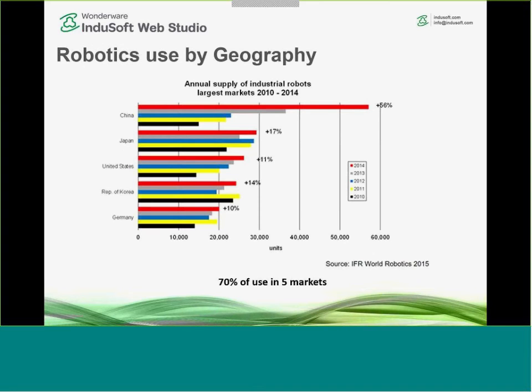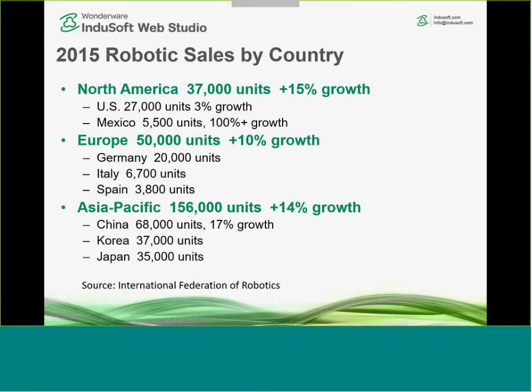Looking at geographical use of robots, from a sheer number standpoint, China is one of the largest users, followed by Japan and then the United States. These are annual sales — the installed base in the US is very large. In 2015 robotic sales by country: North America had 37,000 units, a 15% growth, predominantly in the US. In the Asia-Pacific marketplace, 156,000 units were sold — about four times North America — with China accounting for just under half.